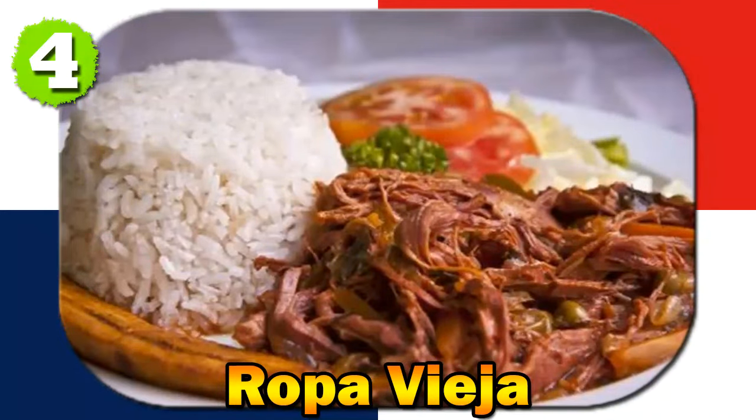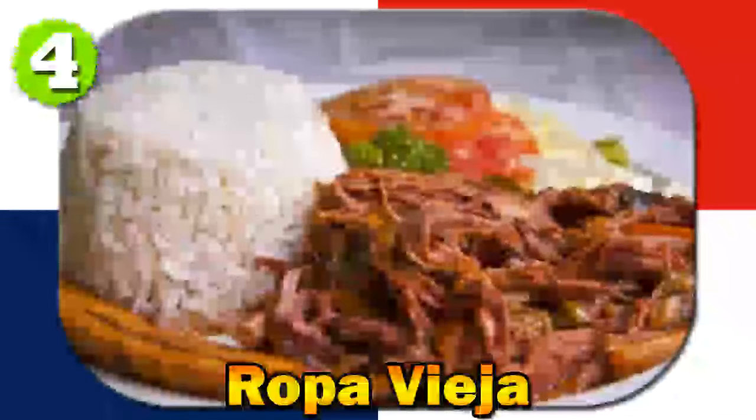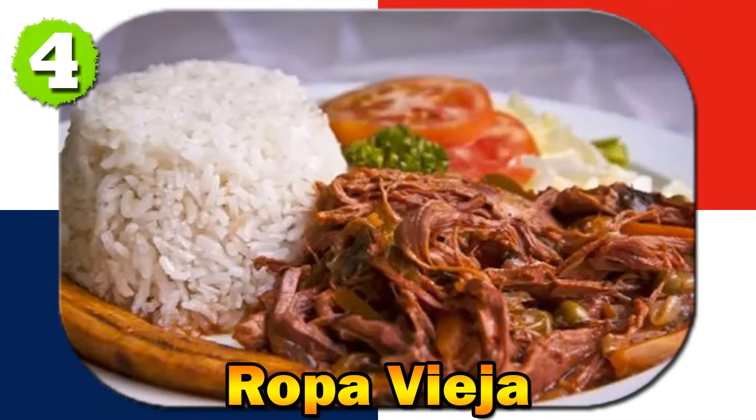Number four: Ropa Vieja. Ropa Vieja is a shredded beef stew cooked in a tomato-based sauce, with bell peppers, onions, and a variety of spices. Ropa Vieja has Spanish origins, and its introduction to Panama during the colonial period led to the incorporation of local ingredients.